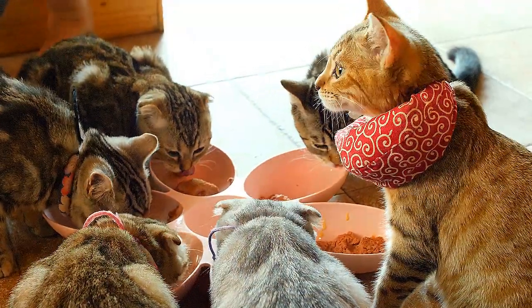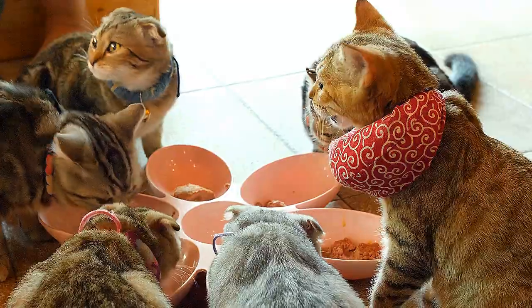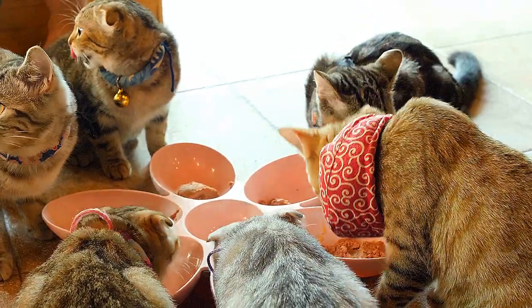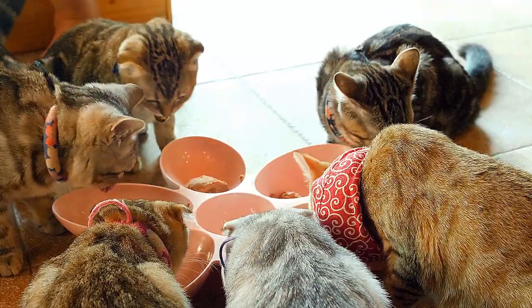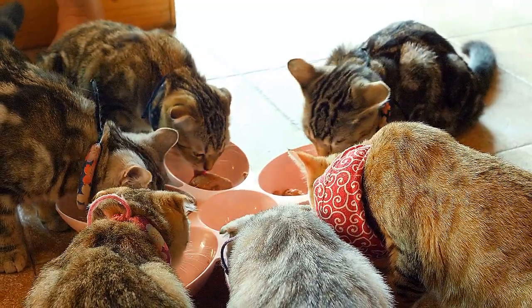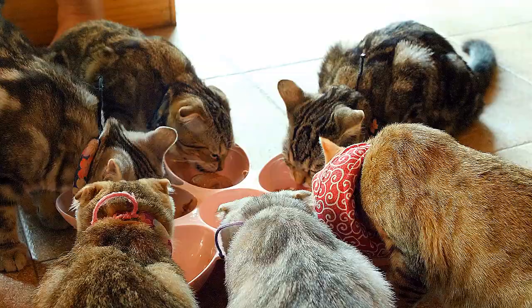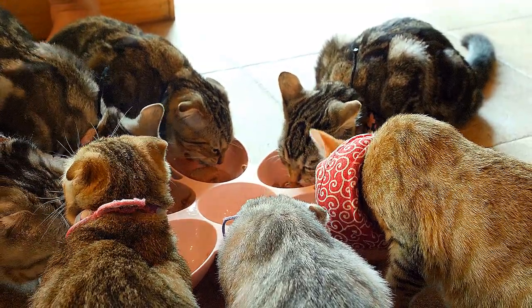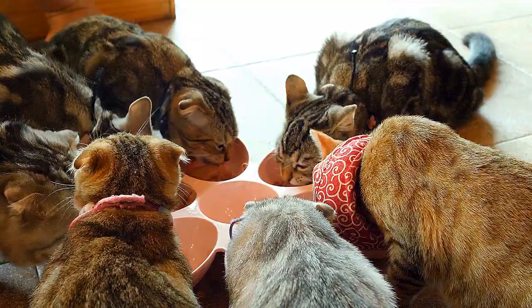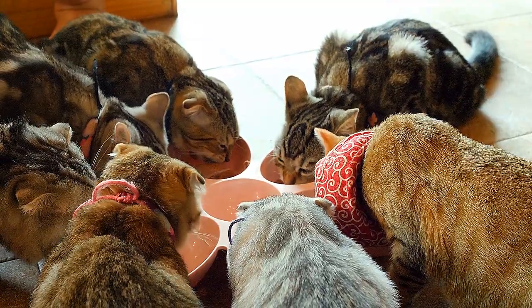As you sort through the pumpkins at the pumpkin patch or the bin at the supermarket this month looking for the perfect carver, I'll bet you don't stop to think about your cat. But it's definitely time to start thinking about feeding your feline friend pumpkin — not pumpkin pie or pumpkin lattes, rather just plain old cooked pumpkin.